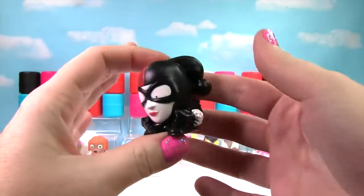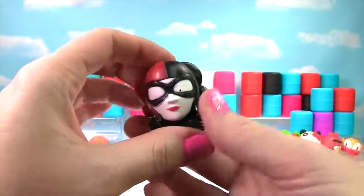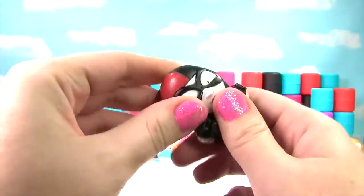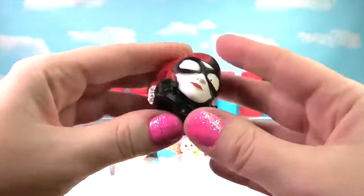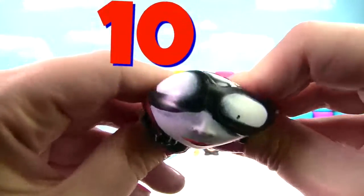It's Harley Quinn! She is very squishy and pretty stretchy as well. Harley Quinn gets a 10 on the Squish Meter!